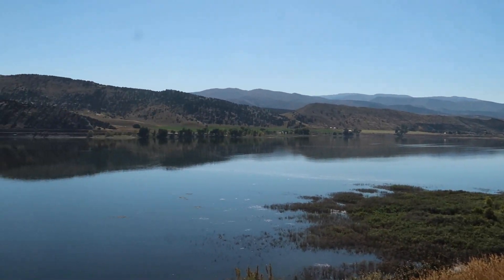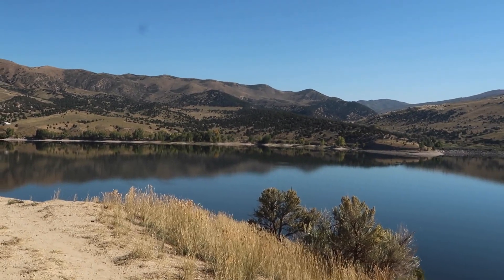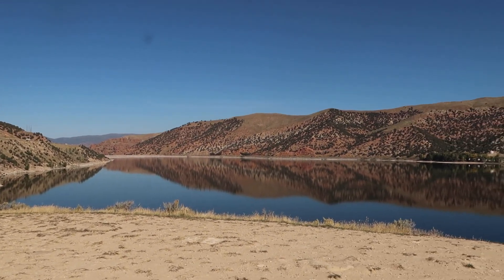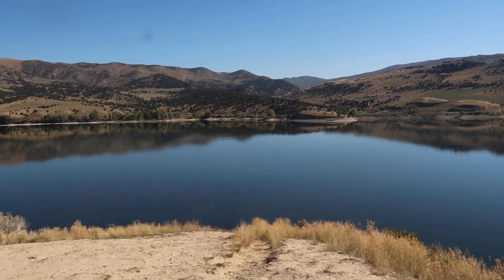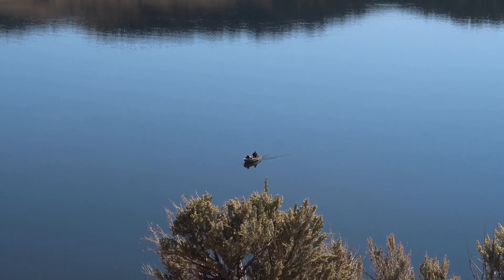Just came around the corner over there and all of a sudden just saw this big open water — I was like, what the hell is this? This is nuts, this is insane. I'm going to take some pictures. I'll put this at the end of the video. Look at this view. I don't know how people have driven and not noticed this cliff. Look at those guys down there — let's see if we can zoom in on them fishing or doing something.